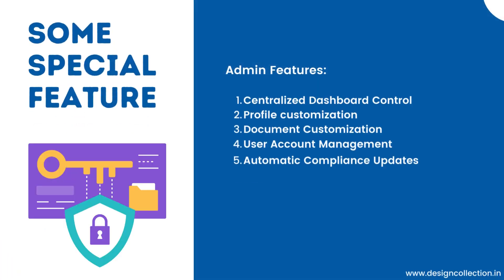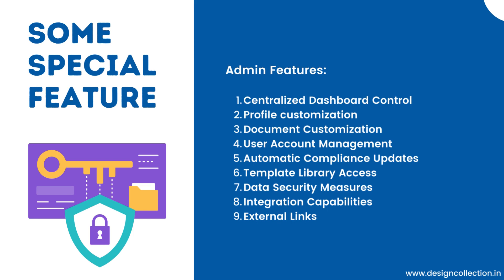Some special admin features include: centralized dashboard control, profile customization, document customization, user account management, automatic compliance updates, template library access, data security measures, integration capabilities, and external links.